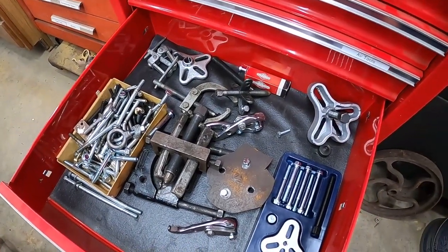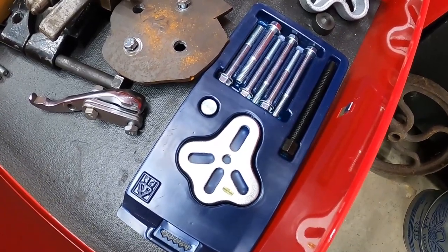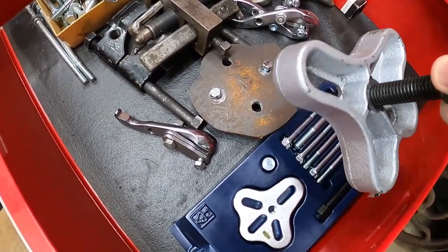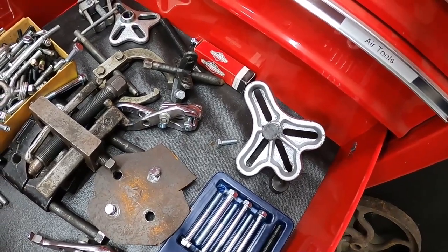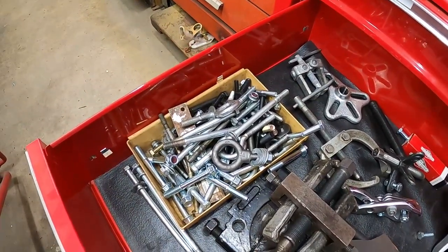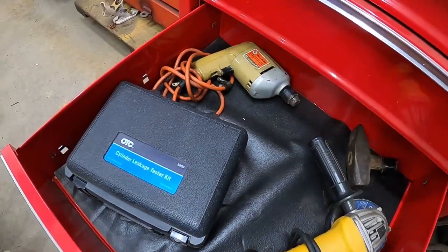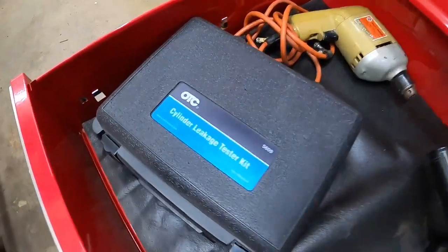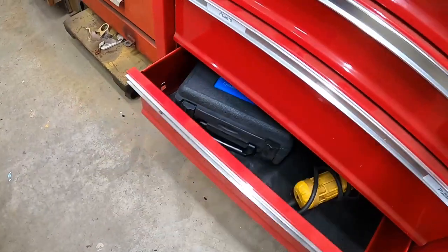The next drawer down is all my pullers. A good brand I found is OTC — you can find them on Amazon. These steering wheel and harmonic balancer pullers I actually use for pulling wheels off tractors — you thread bolts through the slots, put them through the holes in the wheel, and they pull right off. I've got miscellaneous bolts in different sizes for different applications. The last drawer in this toolbox has my angle grinder, an old drill, and a cylinder leak-down tester also by OTC — it's a very accurate tester.